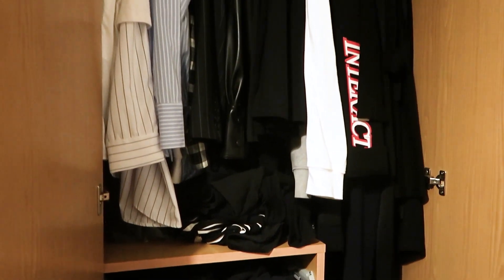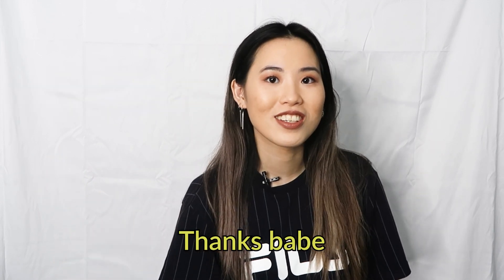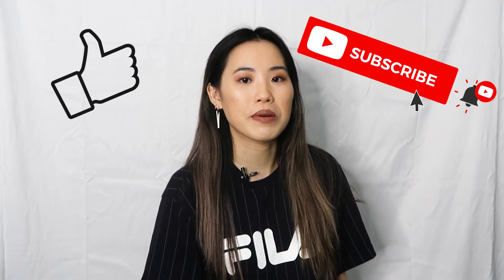Hi guys, welcome back to the channel. I'm Maggie and today Sham is behind the camera. You know sometimes when you look in your wardrobe and you think 'oh I have nothing to wear' — I got a solution for you. In today's video I'm gonna be stealing Sham's clothes and creating five new outfits. Before we get on to the video, please don't forget to hit that like button and subscribe button.